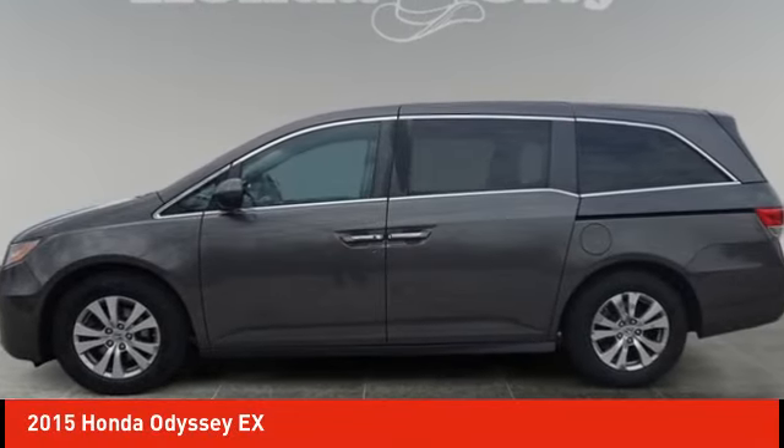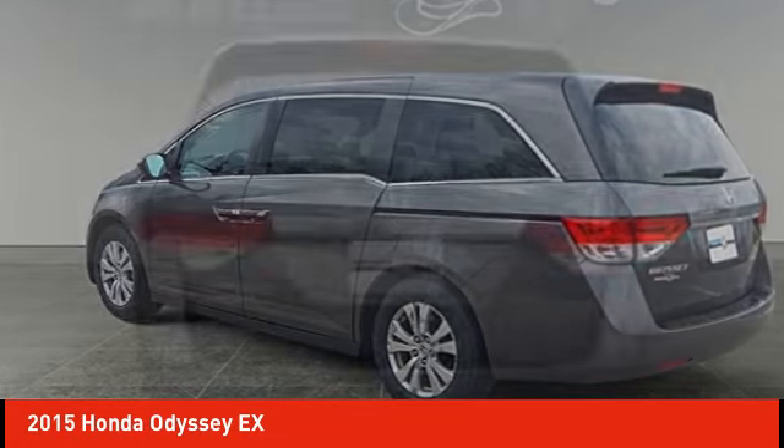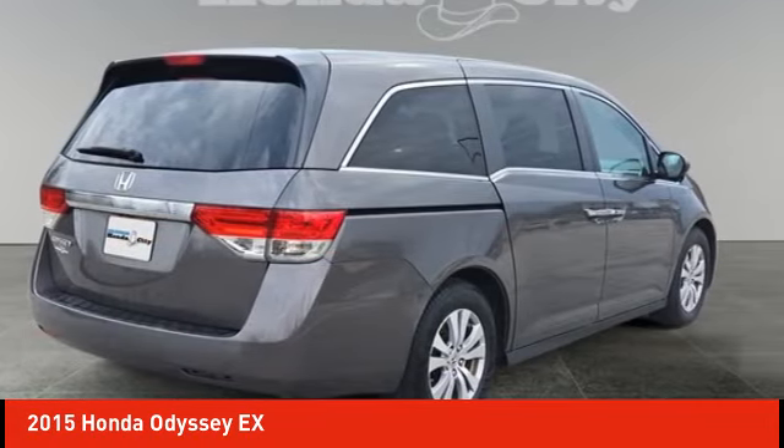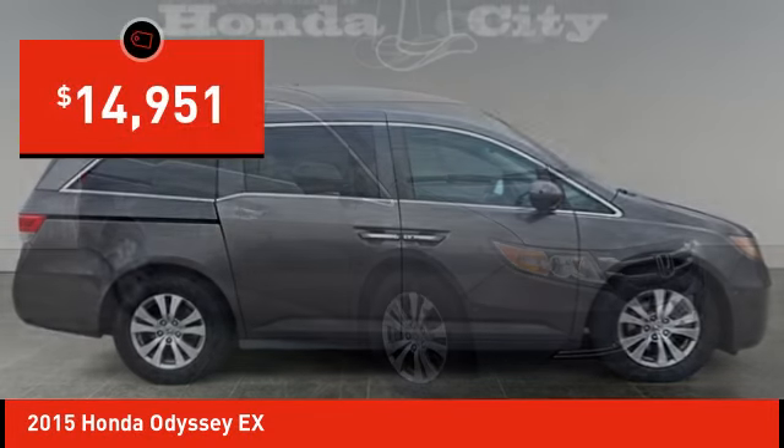We are pleased to show you the 2015 Odyssey. The Honda Odyssey is a showcase of distinguished style, captivating technology, and advanced safety features. A must for all families, and is priced below $15,000.